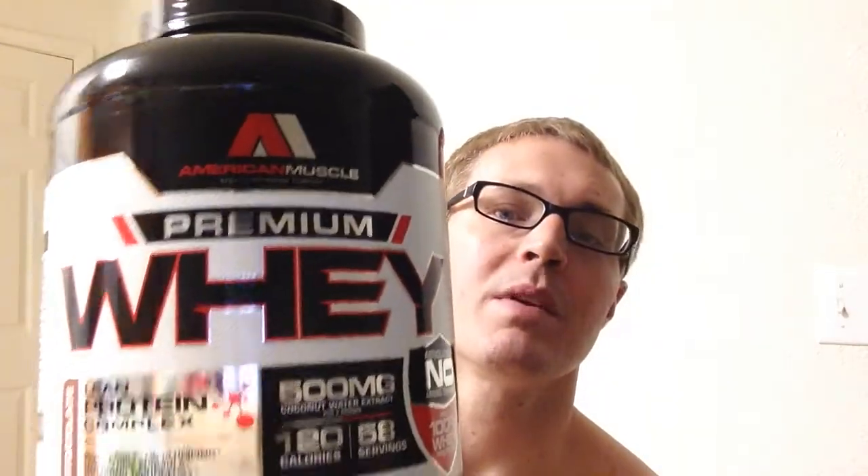What's up everybody, Brian Hendricks here, and I have a protein review for you — because we all know you use that protein on a daily. I know I do. So the protein I have on review for you is brand new from American Muscle Premium Whey.